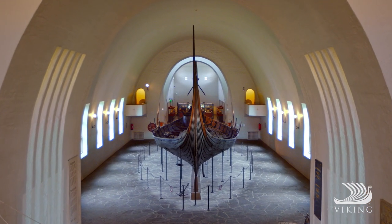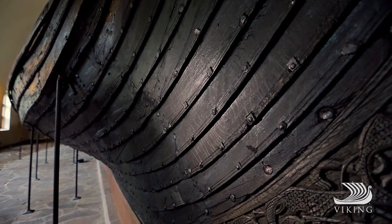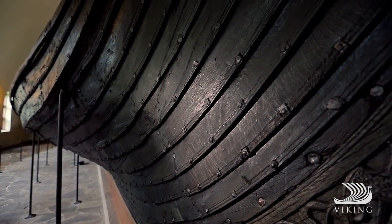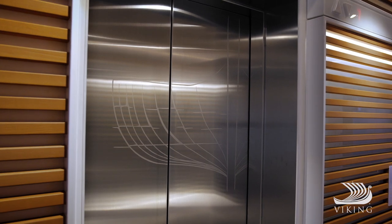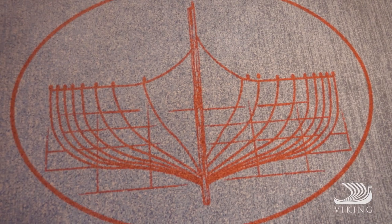Of course, the original ships of the Viking Age, with their innovative clinker-built hulls, needed representation on board. Look closely, and you'll discover elements of this streamlined design throughout our ships.